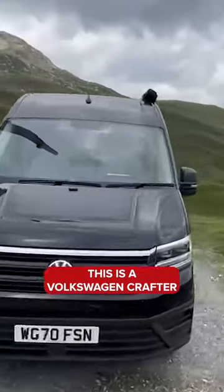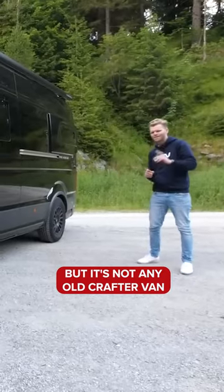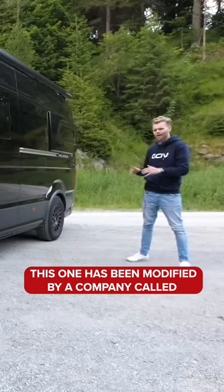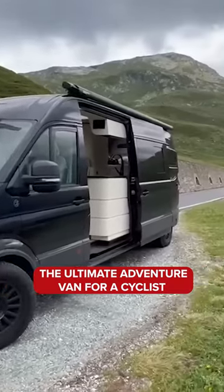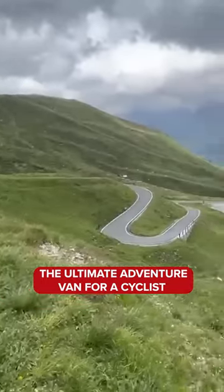This is a Volkswagen Crafter, but it's not any old Crafter van. Oh no, this one has been modified by a company called CJL Leisure. It's quite possibly the ultimate adventure van for a cyclist.